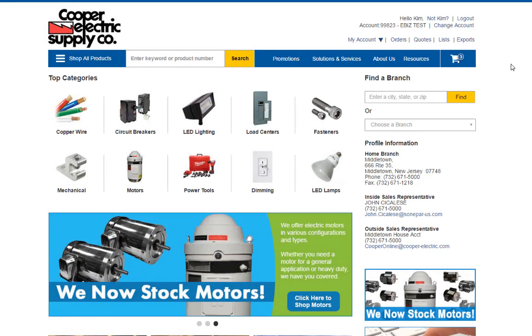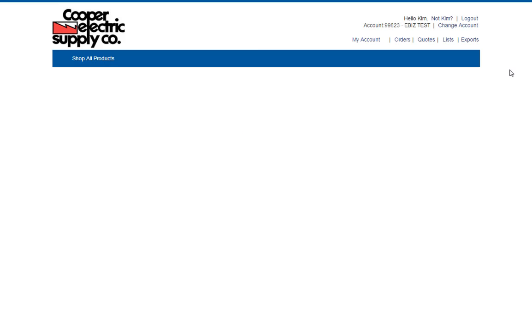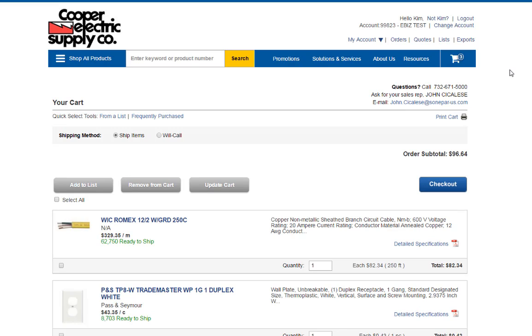Completing an order on our website or mobile app can be done in three easy steps. Once you've selected the products you'd like to purchase, click the shopping cart icon at the top right corner of the page. The shopping cart shows the details of your order, including the products you ordered, the quantity that is currently available, and your price.